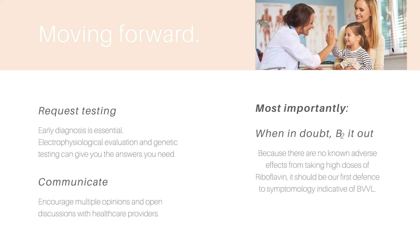Most importantly, when in doubt, try it out. There's no danger in treating symptoms with riboflavin unless you are taking another medication that may interact negatively. It's important to check with your doctor, but if you get the green light, riboflavin is the best treatment. Thank you for watching and have a great day.